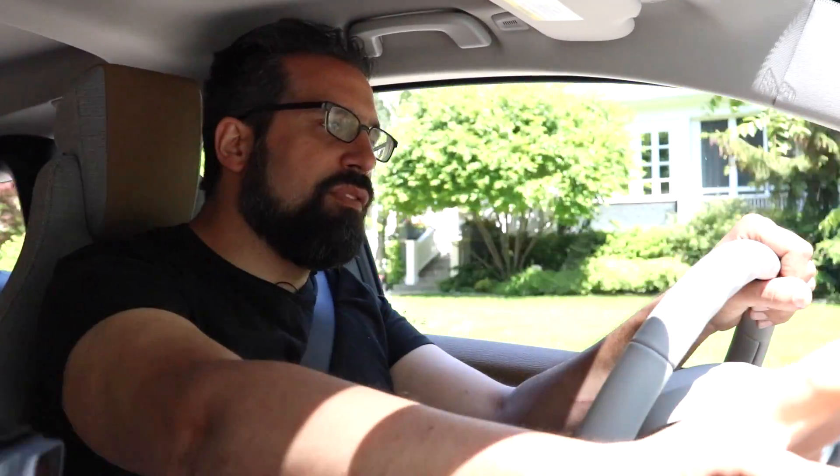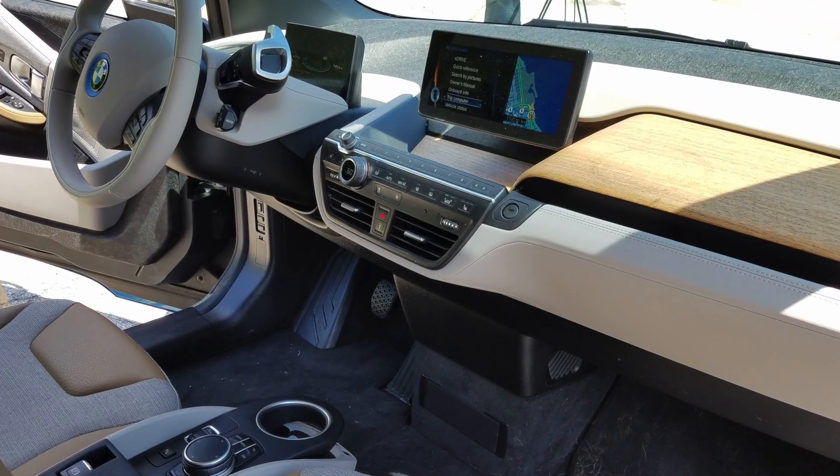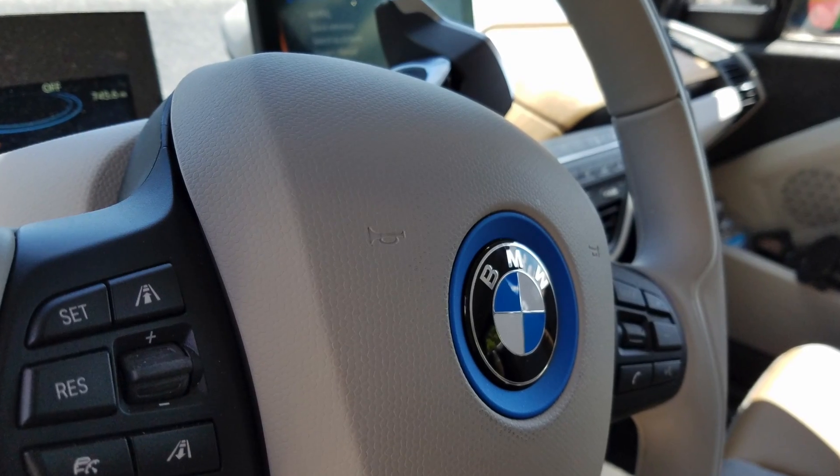The nav screen is floating, the center dash display, the shifter controls, the way everything is laid out, the suicide door arrangement — everything about this car is unique. They're really pushing the envelope with both design and technology.